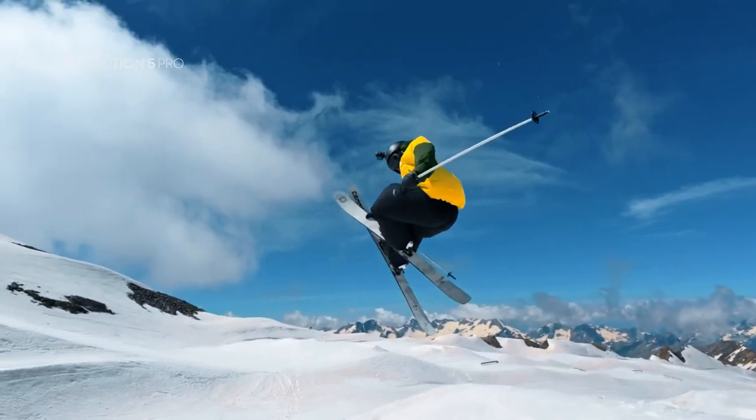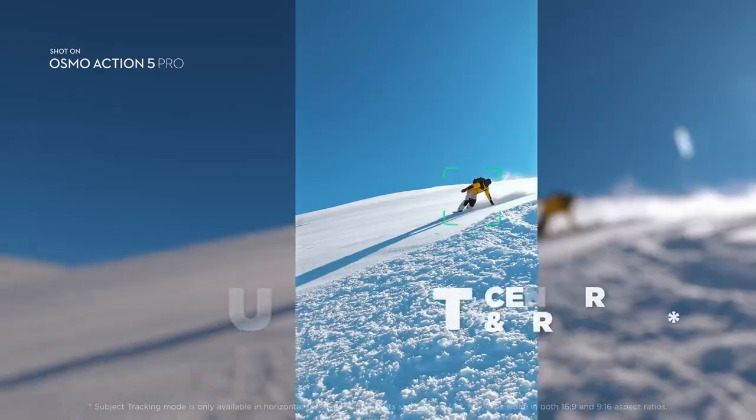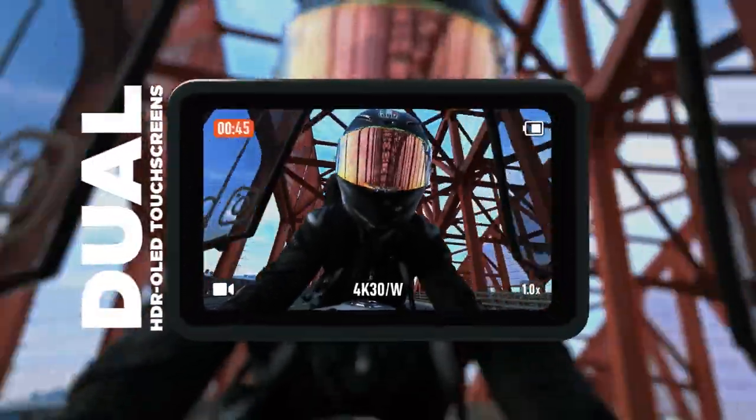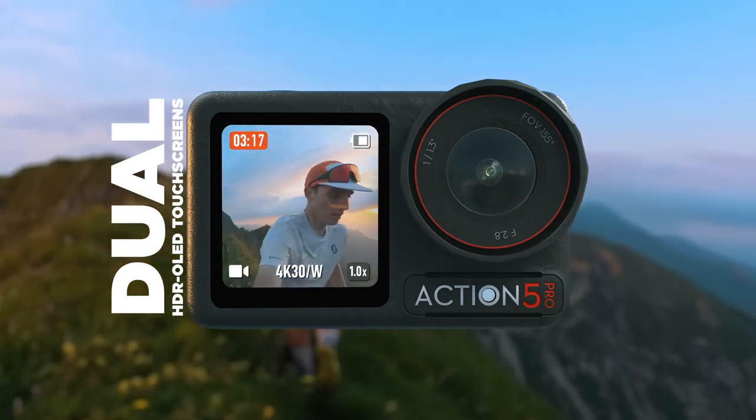Action 5 Pro is your smart sidekick, keeping your horizon locked or automatically centering you in the frame. New larger-than-life OLED touchscreens are bigger and brighter, with incredibly vivid color.